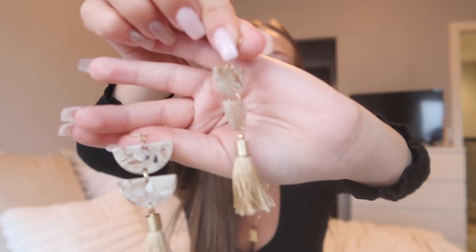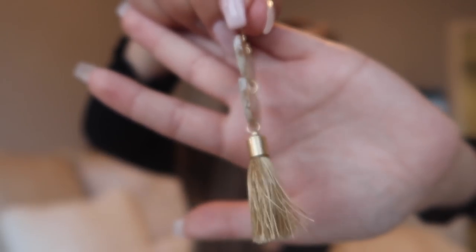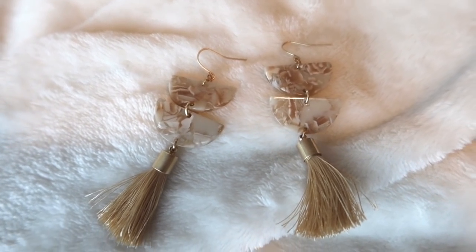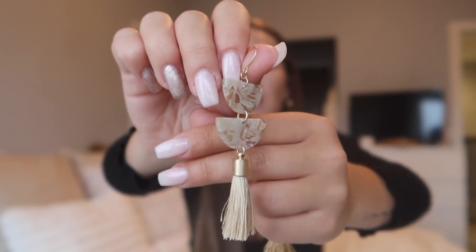The next thing I grabbed are these little tassel earrings. They're gold-toned with little marble-type pieces in them as well as a little gold tassel, and they are a hook-style earring. I love these because they are super lightweight — that is my number one thing in an earring. The little marble-looking pieces are plastic so the whole thing is super lightweight. They're a really awesome statement earring and very aesthetic.